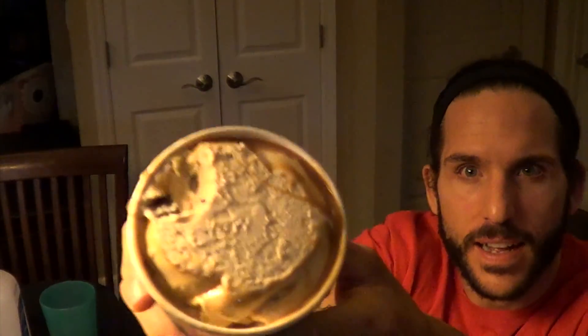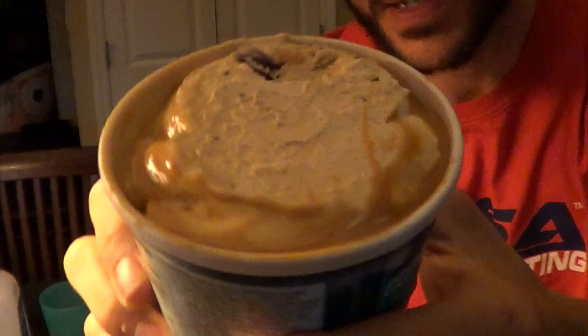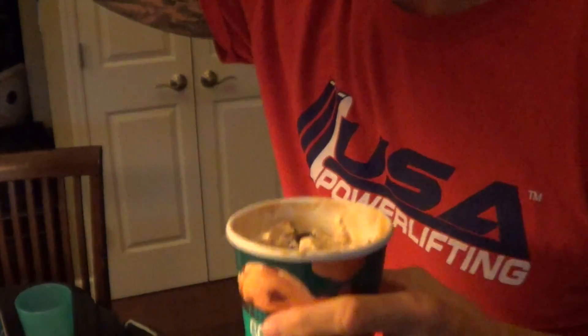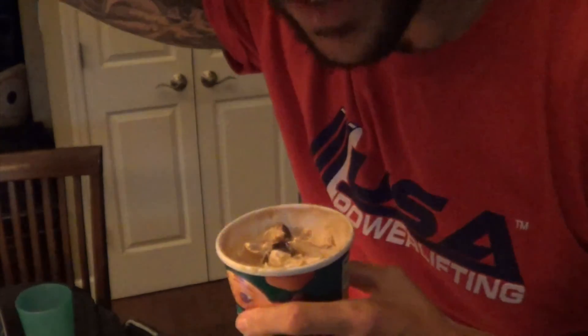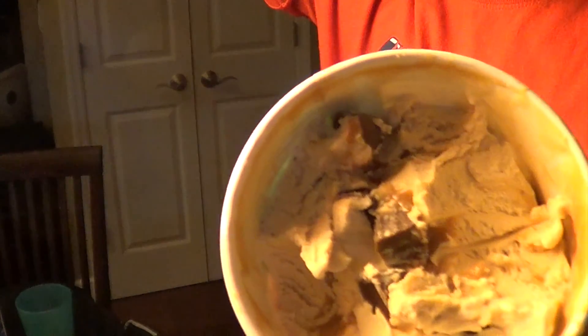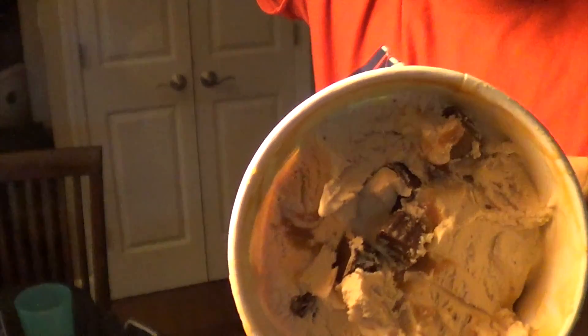That's always a good sign when you can see the caramel. I've just barely gotten a few spoonfuls, but I want to show you how dense the mix-ins are. Look at how dense they are — and those are some big truffles too.